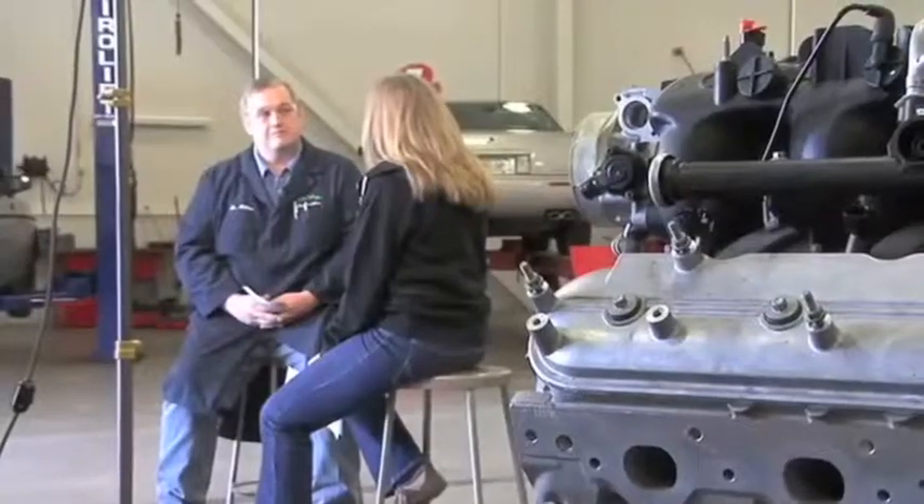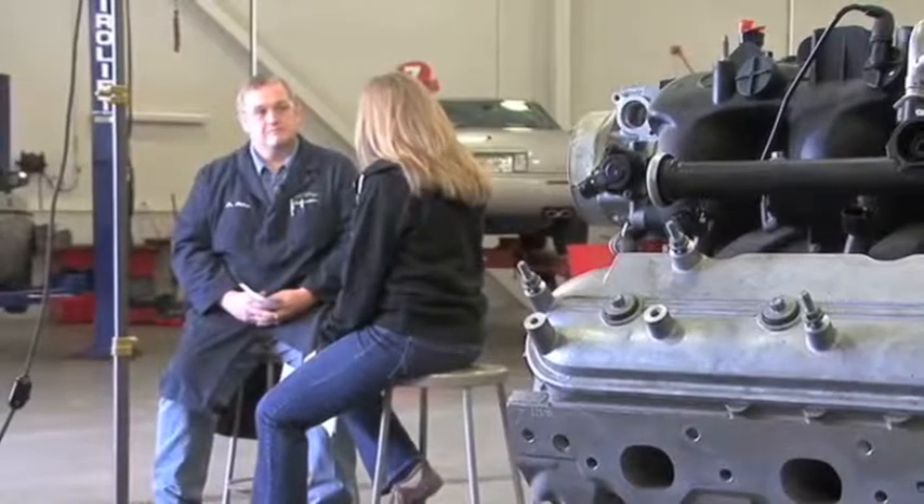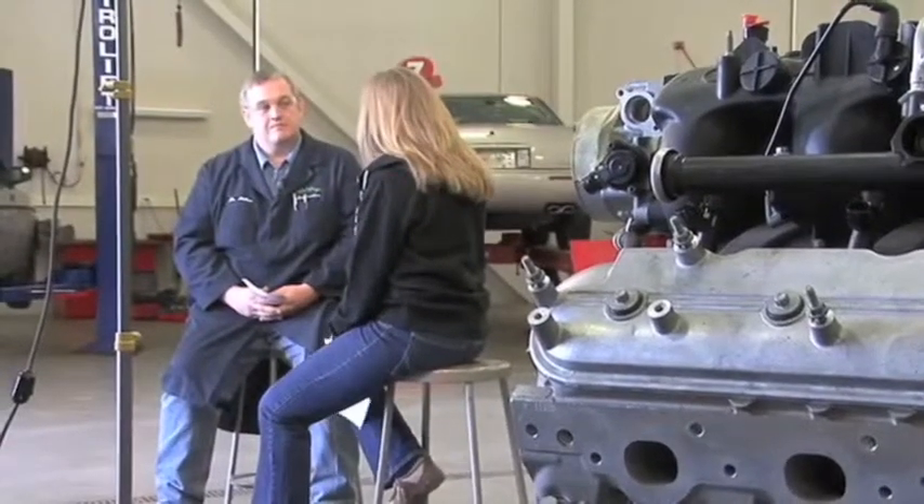Hi Jim, welcome to Behind the Scenes at Delta College. I understand there are a few different areas a person could go into. Could you tell me about those programs?